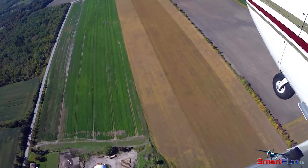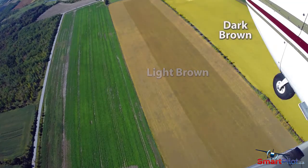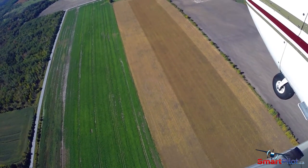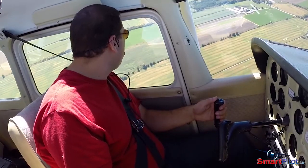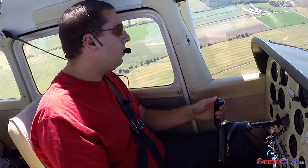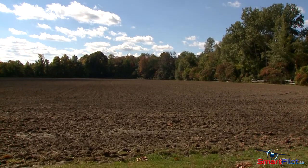There are generally three types of fields you can observe from the air: green, light brown, and dark brown. Knowing the characteristics of these fields will either make for a successful landing or put the pilot in a dangerous situation. Let's take a look at them both from the air and from the ground to help you make the best decision possible.